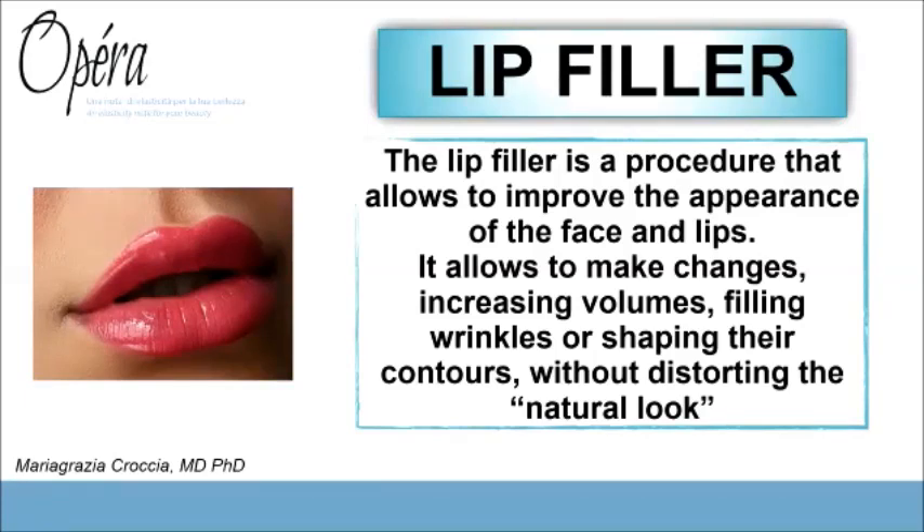Lip filler allows us to add volume, fill wrinkles, or modify and shape the contour of the lips, obtaining either a natural look or a dramatic one according to the patient's request.